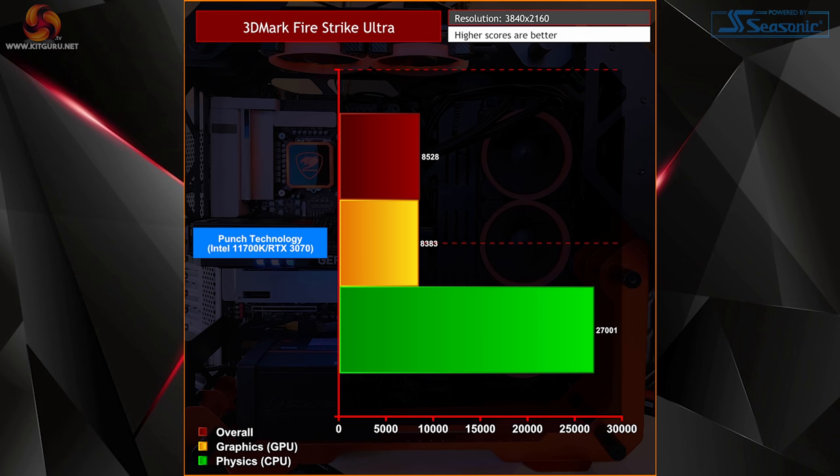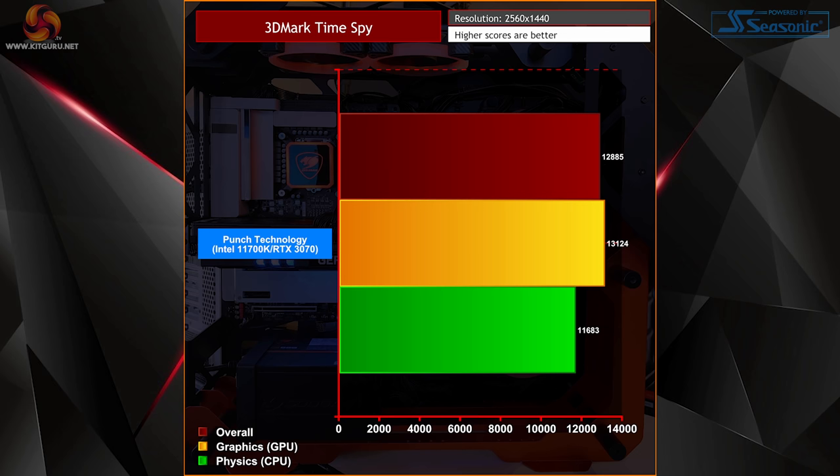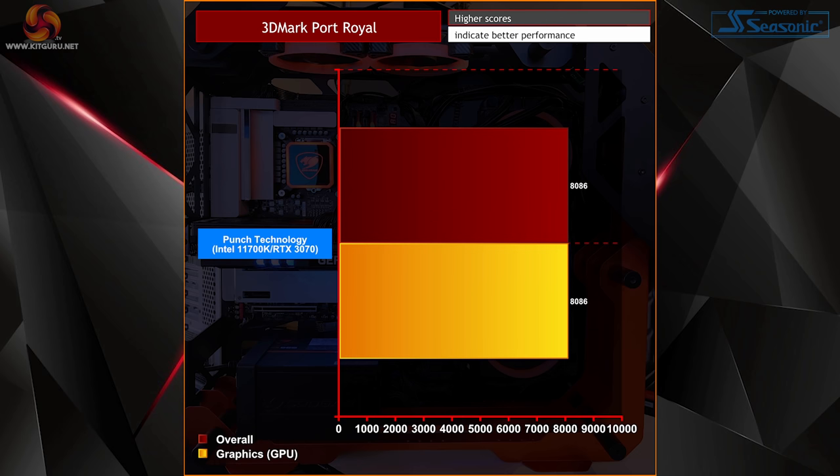3DMark Firestrike Ultra hit an overall score of 8,500, a graphics score of 8,300, and a 27,000 physics score. 3DMark TimeSpy almost reached the 13,000 mark, with a graphics score topping 13,000 and a CPU score of 11,683. Finally, Port Royal gave us equal results both overall and in graphics with 8,086.